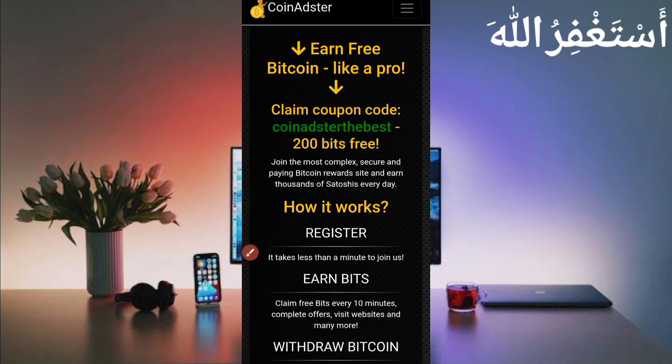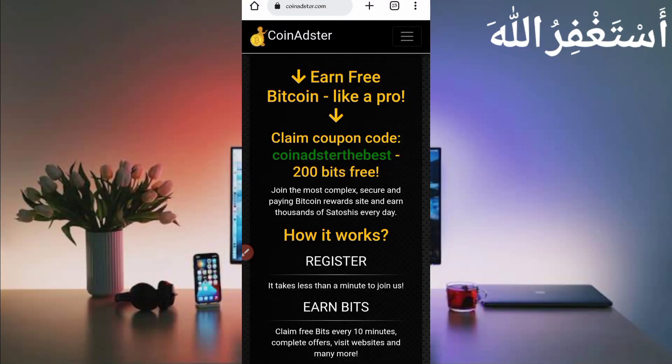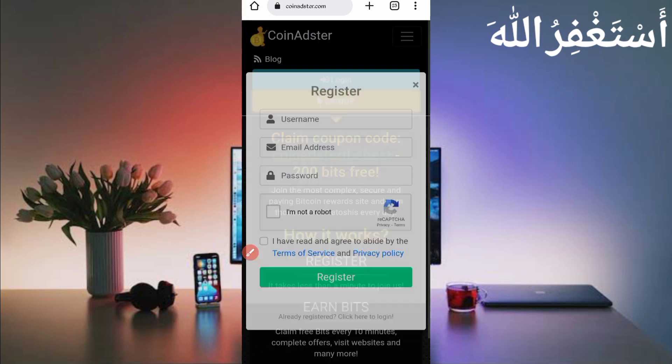It's copied. Here you can see the interface of this website — this site is paying. Just click on the menu bar, here you can see Sign Up. Just click on Sign Up to create your account. Then provide your username, email address, password, solve the captcha, agree to terms and conditions, then click on Register. Your account will be created. After creating your account, just log in.